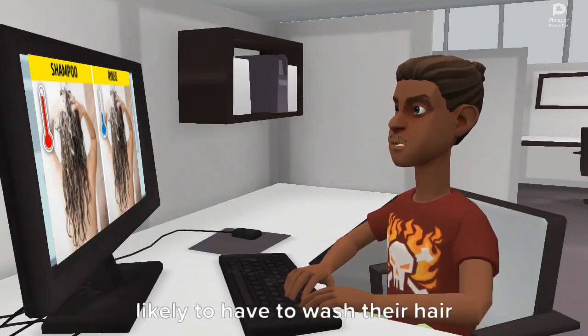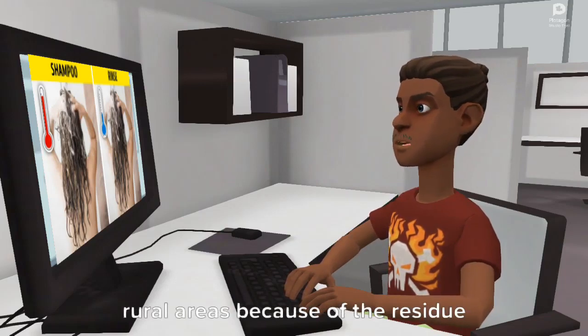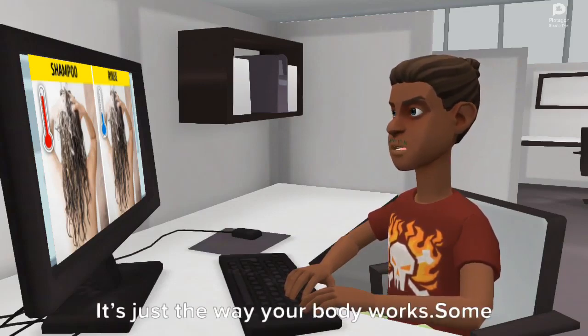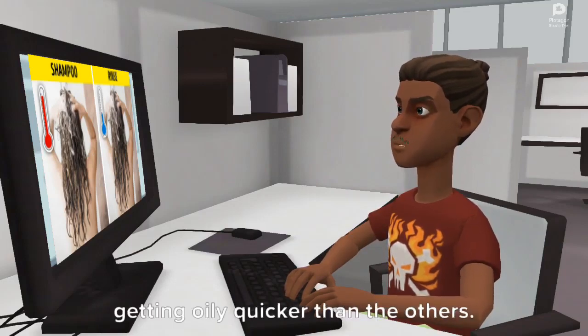Experts advise paying attention to the area you live in and the hair problems you have. For example, city dwellers are more likely to have to wash their hair more often than people who live in rural areas, because of the residue that ends up on their hair.